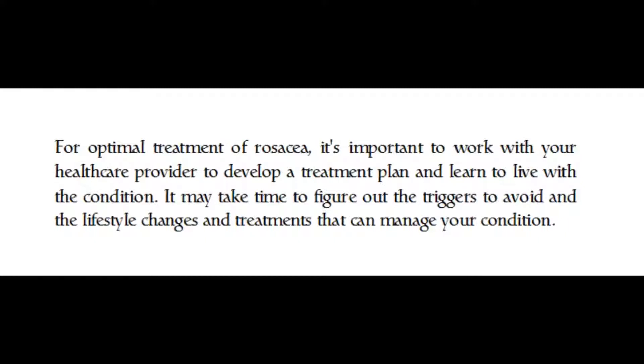For optimal treatment of rosacea, it's important to work with your health care provider to develop a treatment plan and learn to live with the condition. It may take time to figure out the triggers to avoid and the lifestyle changes and treatments that can manage your condition.